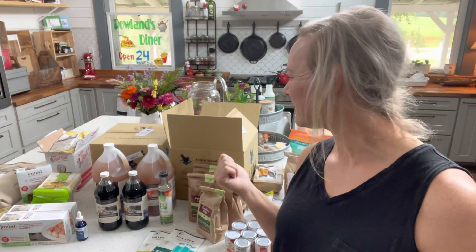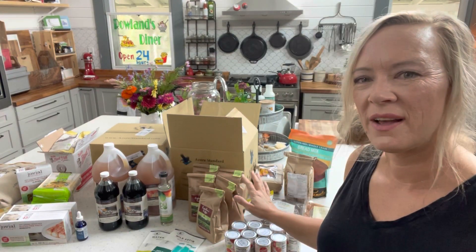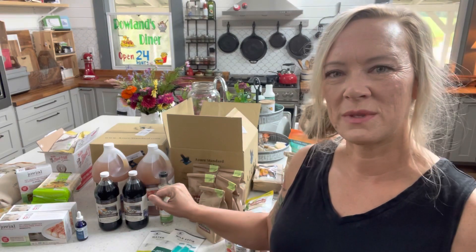Hey friends, it's Julie. Welcome back to Rowan Co. Farms. Today, let's talk about our Azure Standard bulk food haul. This is all the items that we got this month. I usually don't go every single month, but I do about every quarter do an order with Azure Standard, and these are the items that I got this time — we're going to go over all of those today.